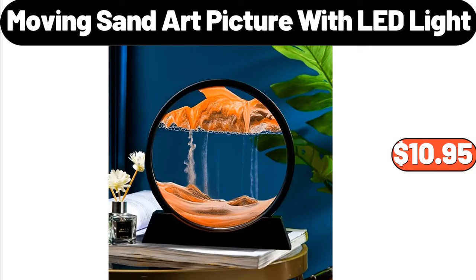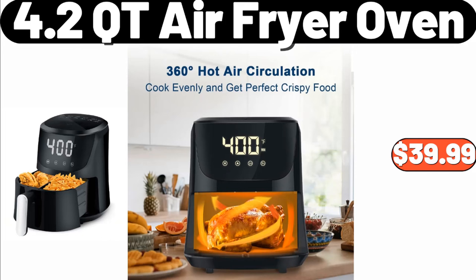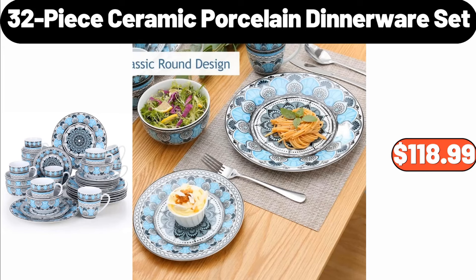Dustproof Under Bed Storage Box, $8.99. Ponzi Tufted Ottoman, $58.99. 4.2 Cutie Air Fryer Oven, $39.99. 32-Piece Ceramic Porcelain Dinnerware Set, $118.99.